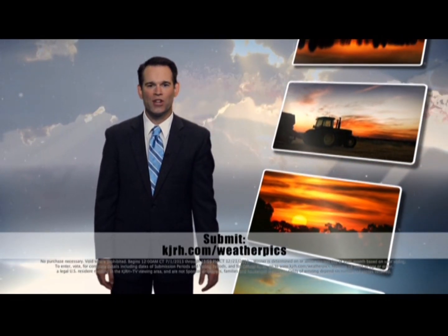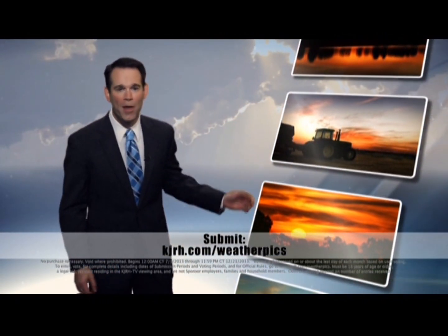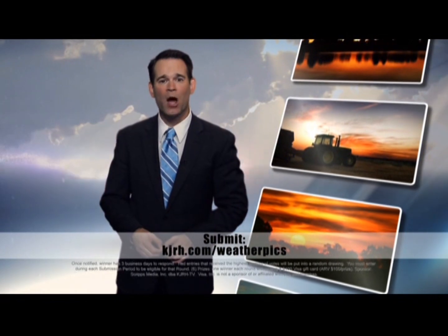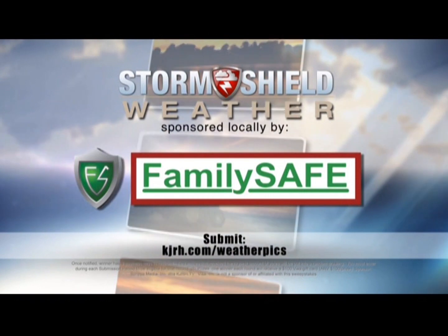Submit your weather pictures to KJRH.com for your chance to be chosen as the weather picture of the month. The monthly winner will receive a $100 Visa gift card, brought to you locally by FamilySafe Services.